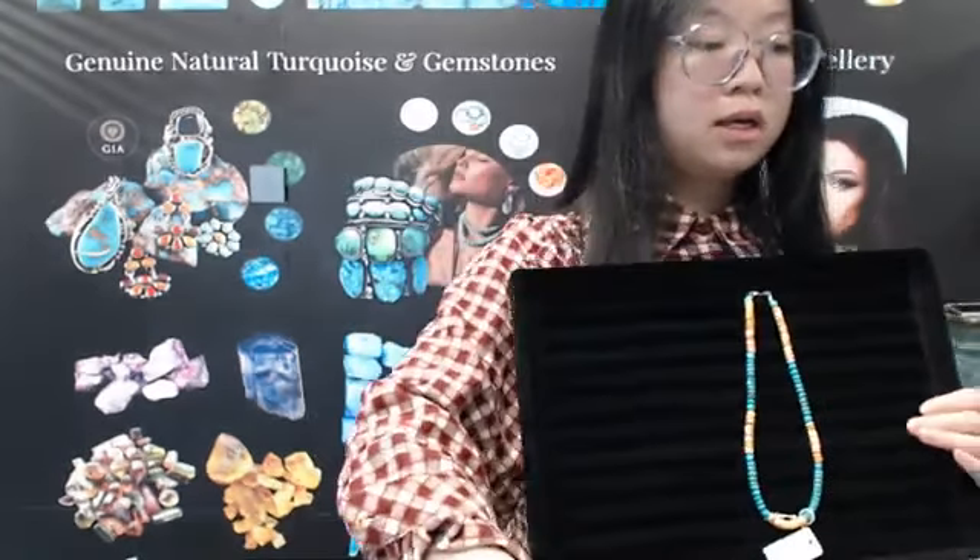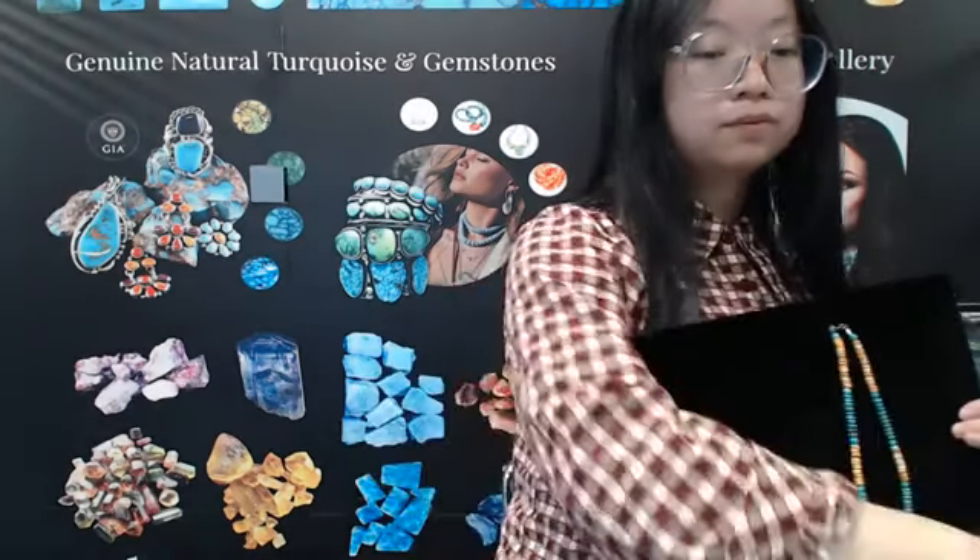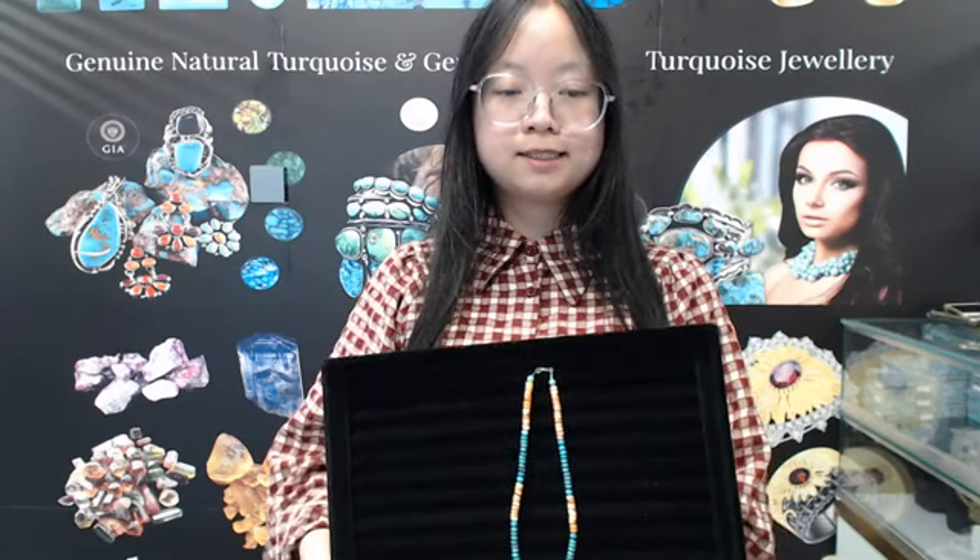That's all for today's new products. Thank you for coming to our live broadcast. If you like our products, please pay attention to us for more information, or you can click our website. The address is www.turcoschina.com. Thank you, guys. Bye-bye.